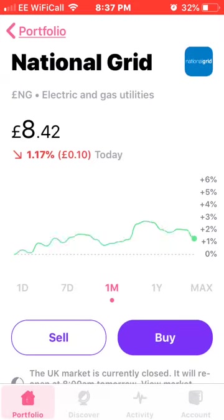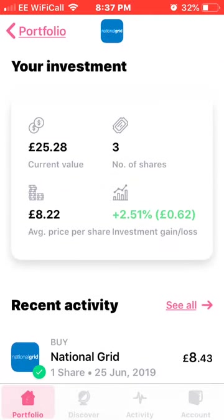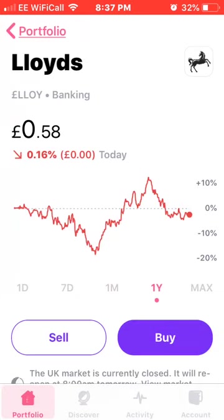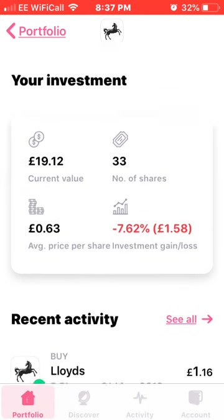Next up is National Grid. I currently own three shares with an average price of £8.22, up 2.51% or 62 pence. Then there's Lloyds — I currently own 33 shares at an average price of 63 pence, currently down 7.62%.